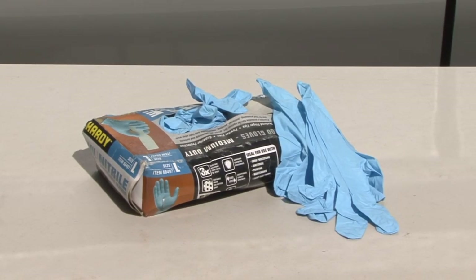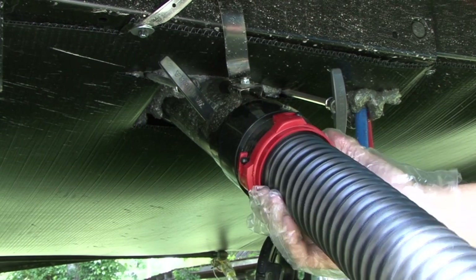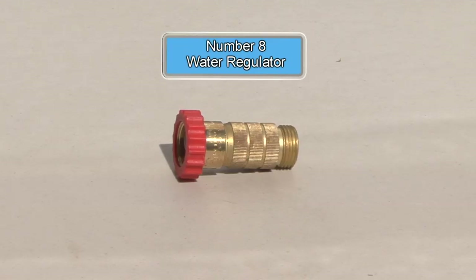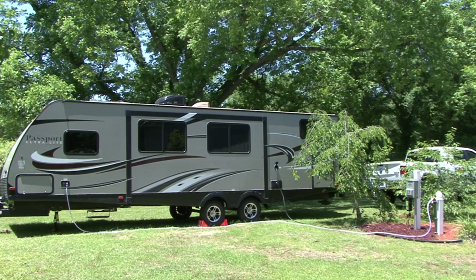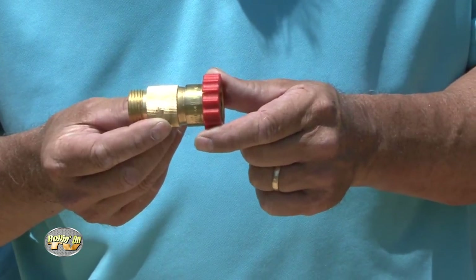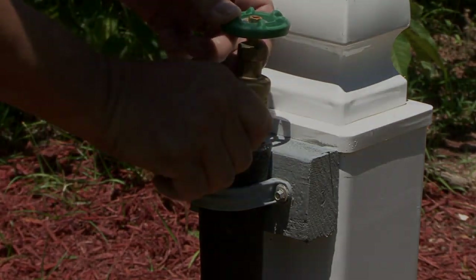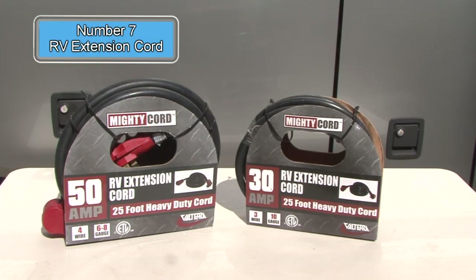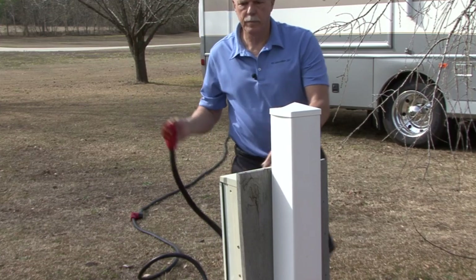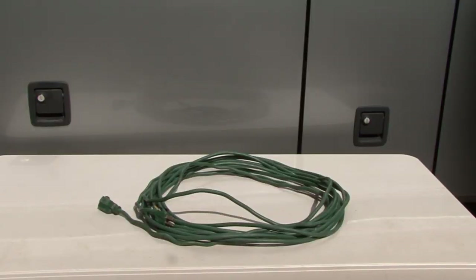Number 9: disposable gloves. I keep a supply of inexpensive disposable gloves on hand in the RV. They work great for all of your RV holding tank and wastewater management chores and other routine maintenance. Number 8: water regulator. You never know what the water pressure will be at a campground. A water regulator helps protect your RV plumbing system from high water pressure that is common at many campgrounds. Always connect the regulator at the source of the water to regulate the pressure before it enters the drinking hose or the RV. Number 7: RV extension cord. Sometimes the RV power cord is not long enough to reach the campground electrical connection. You need an extension cord compatible with your RV's electrical system — regular household extension cords are not rated for use with RVs.